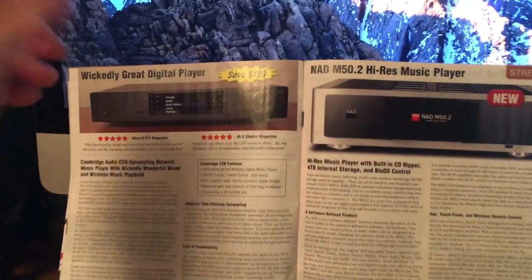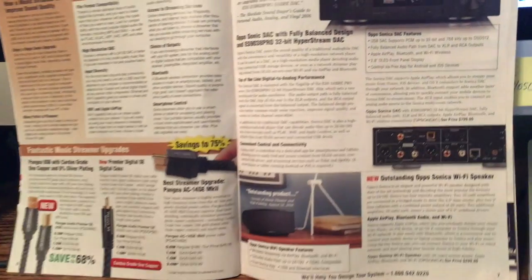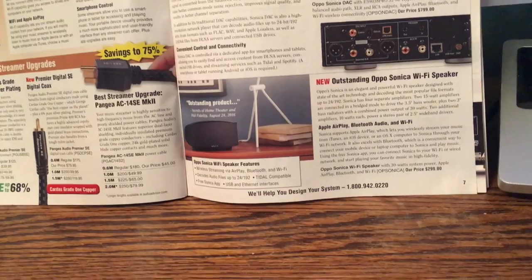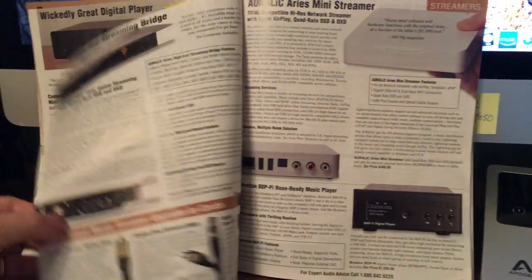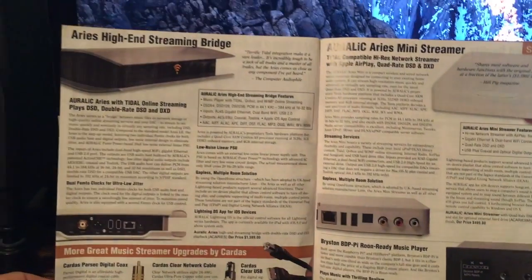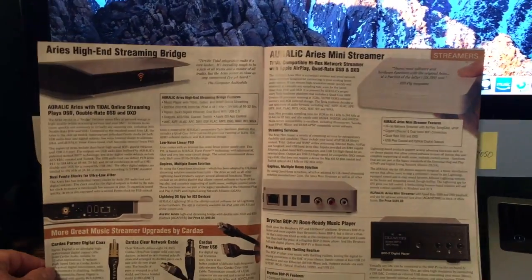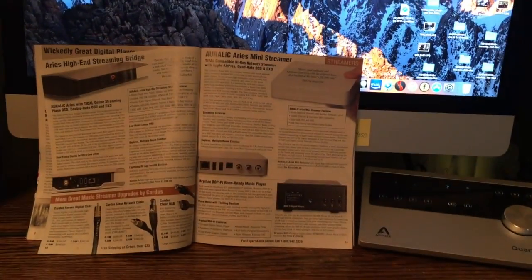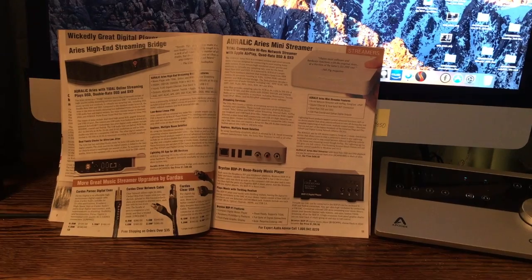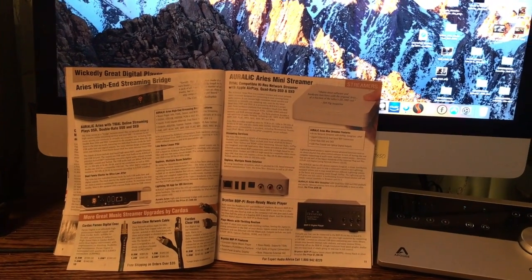Flipping through the Audio Advisor catalog, there are streamers at various price points — $400, $800, $499 for an entry-level mini streamer. Some people use Raspberry Pi devices, some use a Mac Mini to do the same thing without a monitor. I like the convenience of sitting in my chair with a real keyboard, a real mouse, and a screen big enough to read without a magnifying glass — just my opinion.